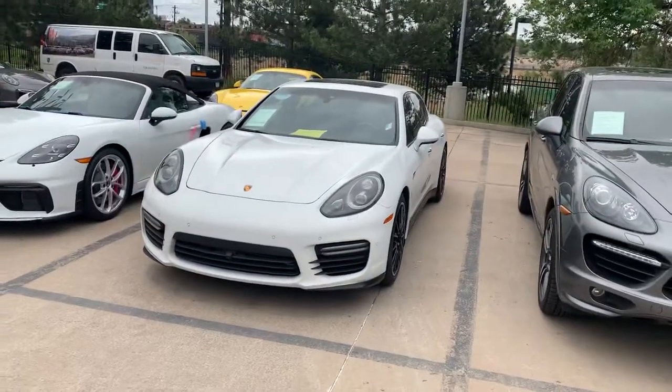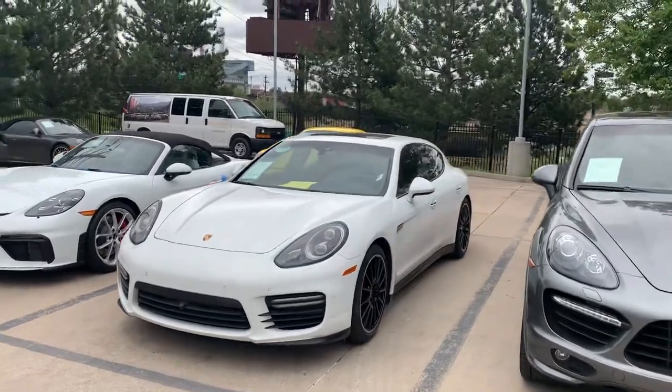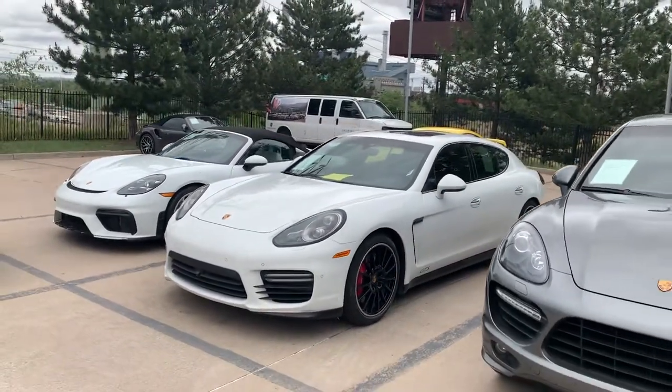Hi Theodore, this is John at Porsche Colorado Springs. Appreciate you taking the time to check out the Panamera GTS that we have.